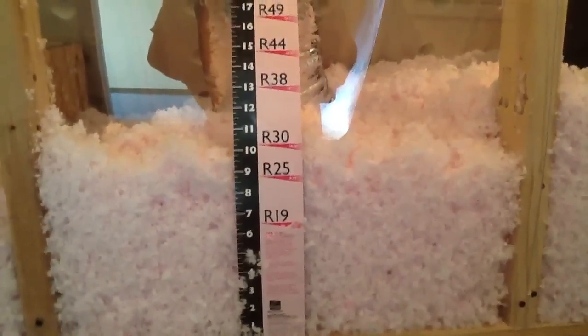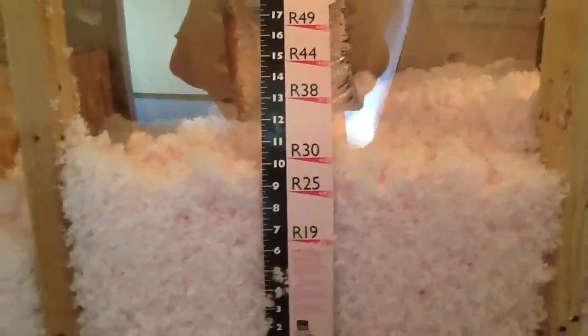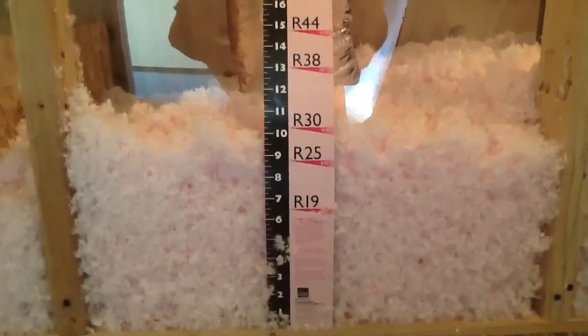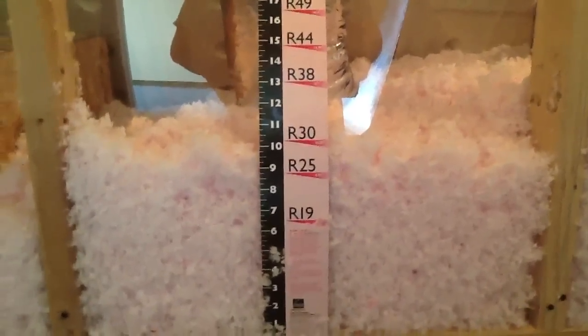Over here you guys can see that this R-value is at approximately 10 inches — it's actually 10.25 inches, which is an R30. That is Franklin County code. Anytime you install insulation in Franklin County, you should be installing an R30.